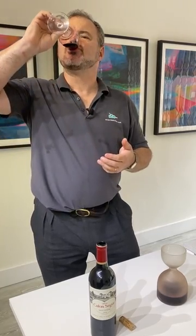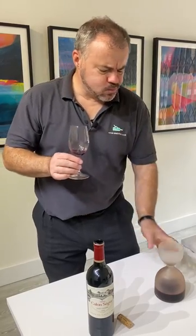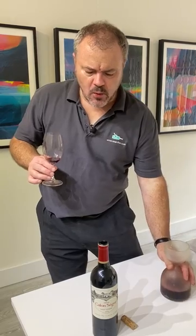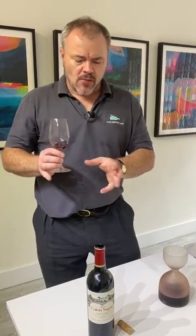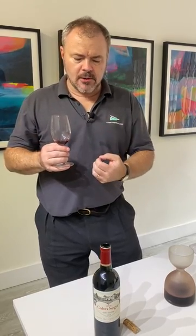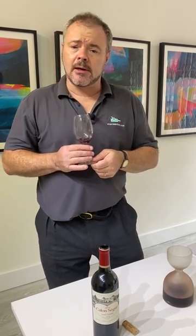Tasting it? The wine is very structured at first and there is that typical earthiness, but I opened this probably about two hours ago and it's starting to show a rich, licoricey core of ripe concentrated fruits. There are those fine grainy tannins that give grip to it, and lovely fresh acidity.